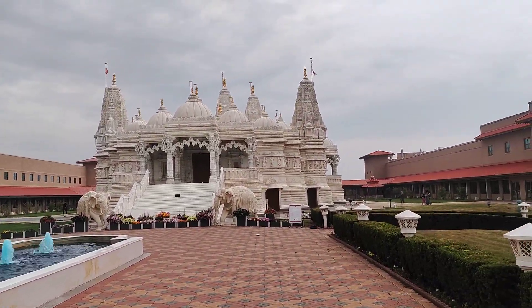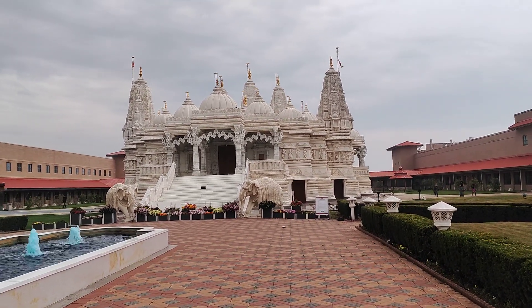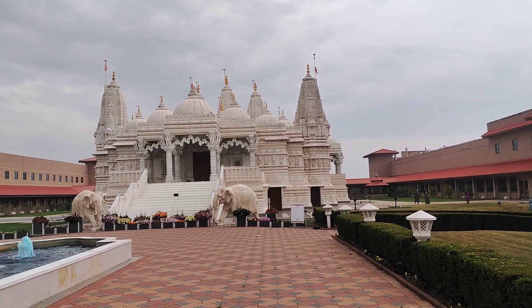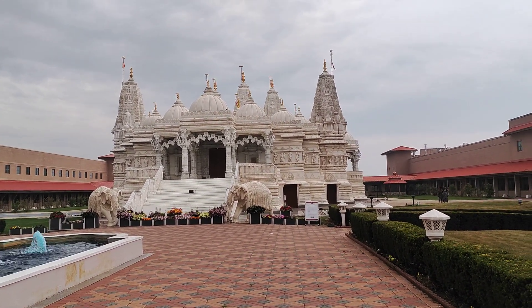That is the main temple, built in the North Indian style. It is said that all the marble pieces are crafted in India and brought here. The marbles are from different countries, but they are crafted in India and shipped and assembled here.